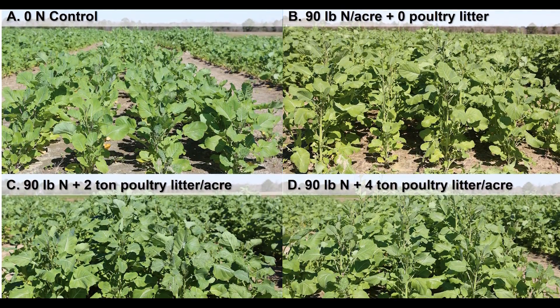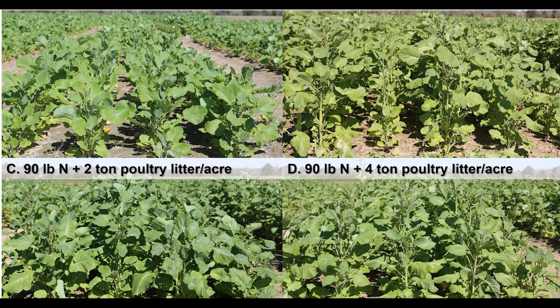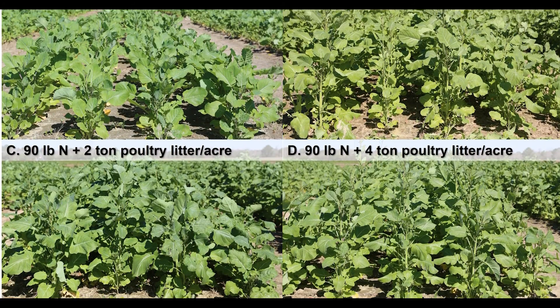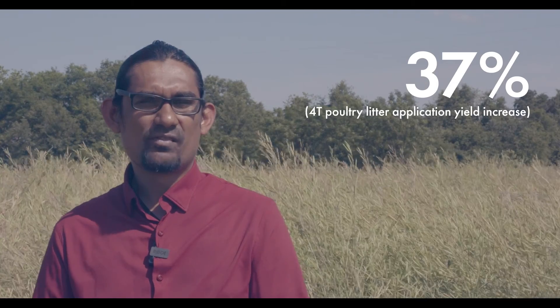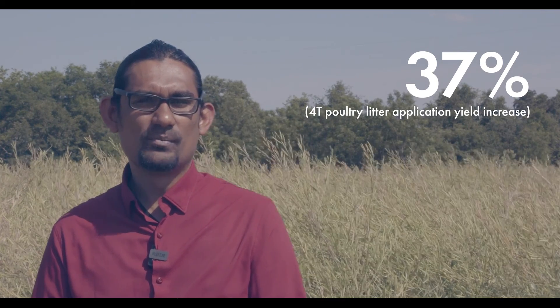Preliminary results indicated that carinata seed yield was responsive to poultry litter and commercial mineral fertilizer at all locations. The four ton per acre poultry litter treatment increased yield by 37 percent relative to the non-treated zero poultry litter treatment across all locations. Doubling poultry litter application from 2 to 4 tons per acre further increased seed yield by 35 percent.